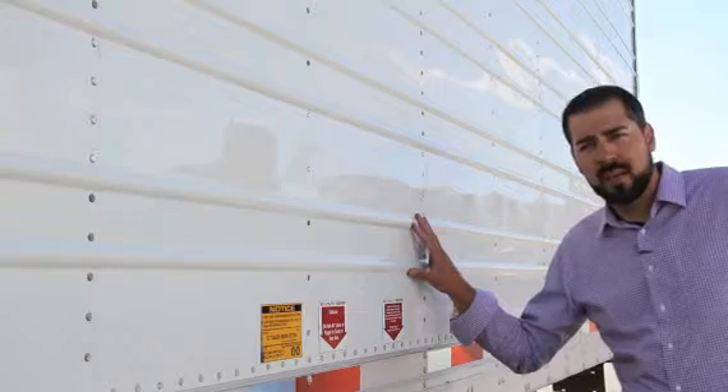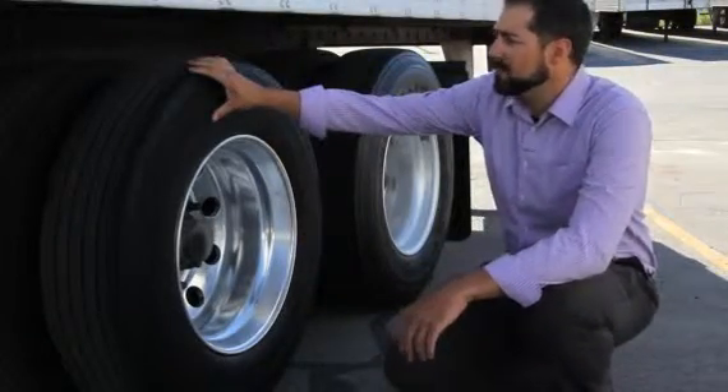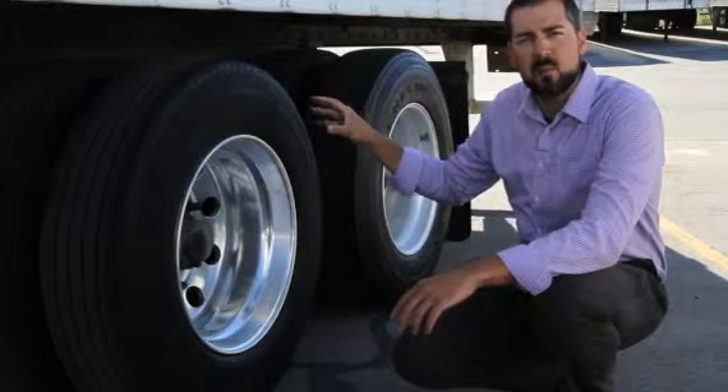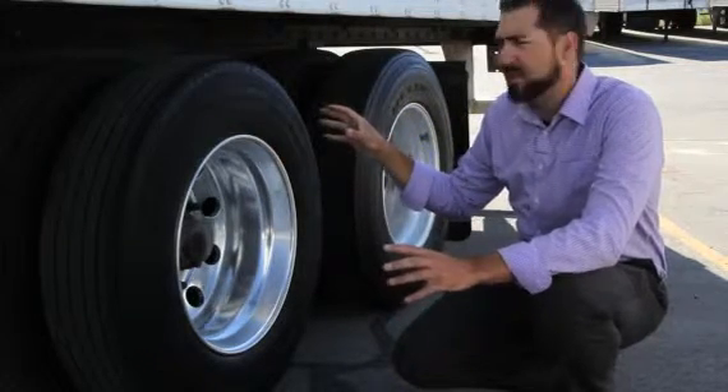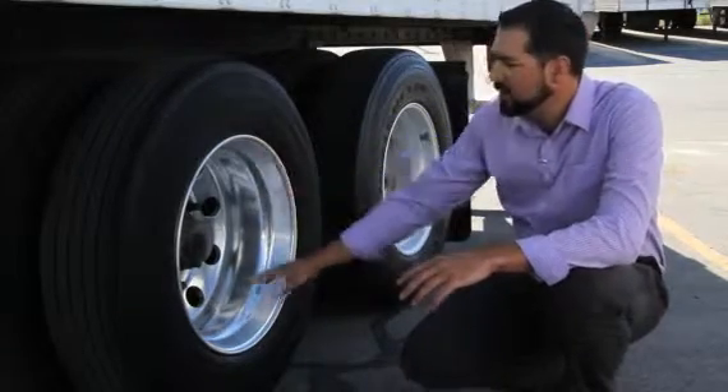Side skins are a corrugated side. Sliding tandem air ride suspension. All tires and brakes are over 50% with a new DOT inspection on the trailers. You've got low pro 22.5 tires and outside aluminum wheels.